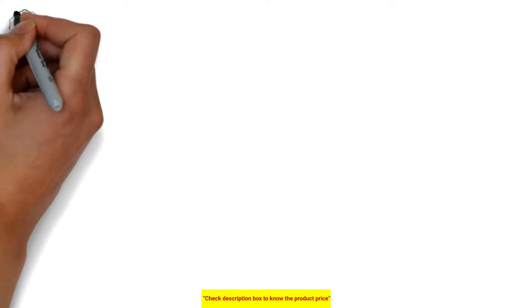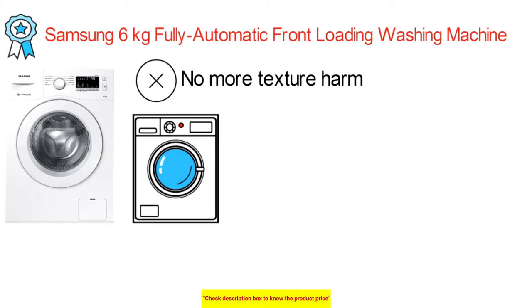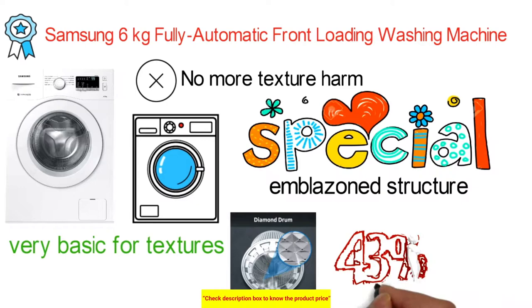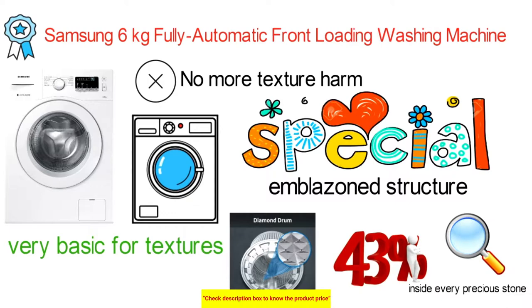The next best washing machine is Samsung's 6kg fully automatic front-loading washing machine. With most traditional washers, fabrics can get caught in openings and be damaged. However, the special diamond drum design features gaps that are 43% smaller and recessed inside each diamond-shaped depression to prevent fabrics from protruding and being damaged.